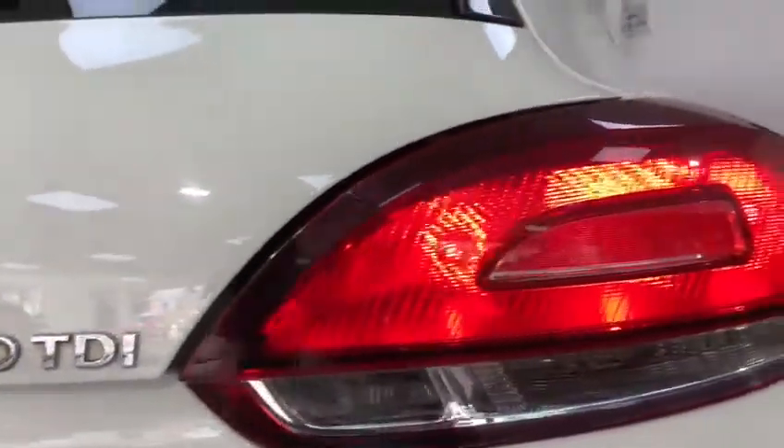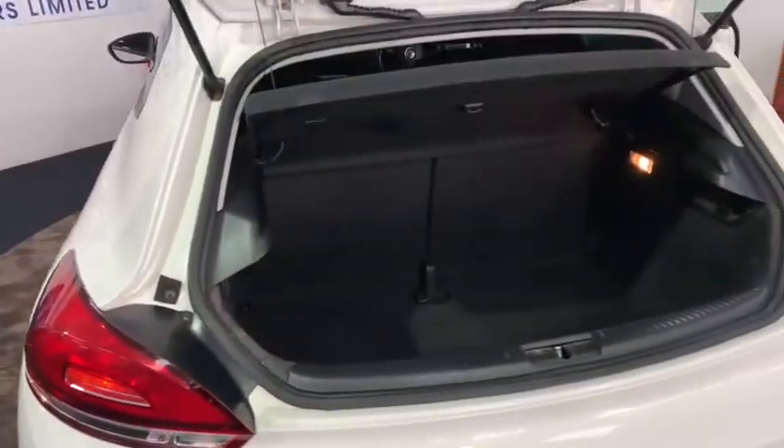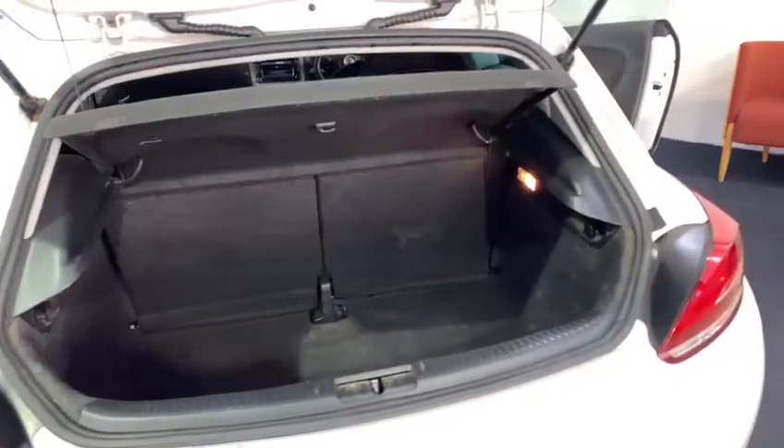Finding ourselves at the rear of the vehicle, you may be very surprised to find out that the Sirocco boasts a very reasonable 292-litre boot.